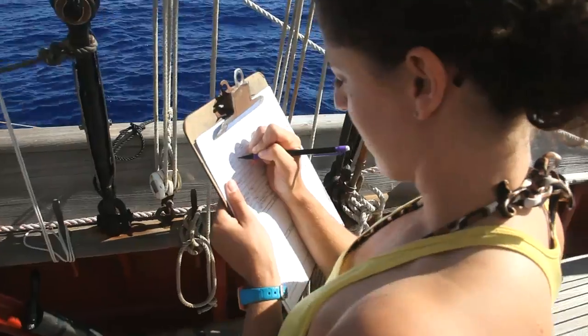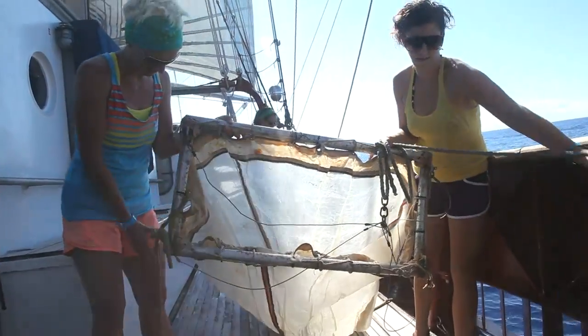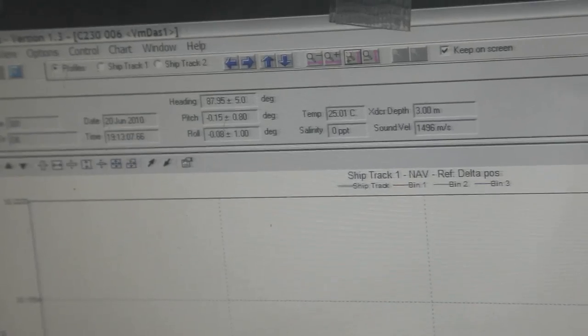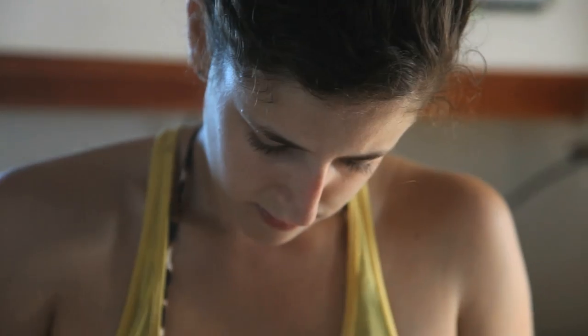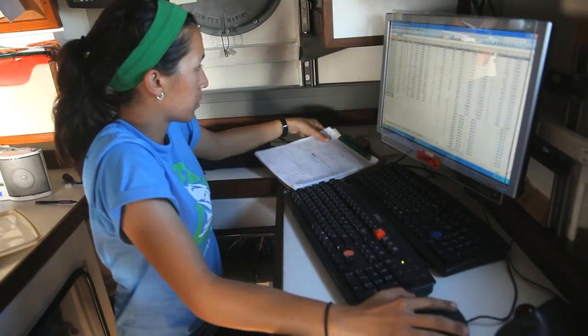A lot of the calculations we're doing are based on the area of this net, which is one square meter. As we tow it through the water, we get a minute-by-minute readout of exactly how far the net has been towed, down to the last meter. What we eventually do is multiply those numbers out so that we get a density of plastic per kilometer squared.